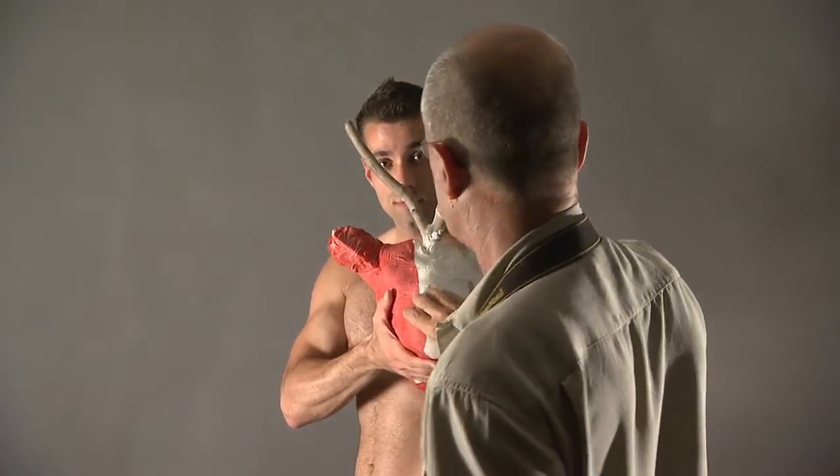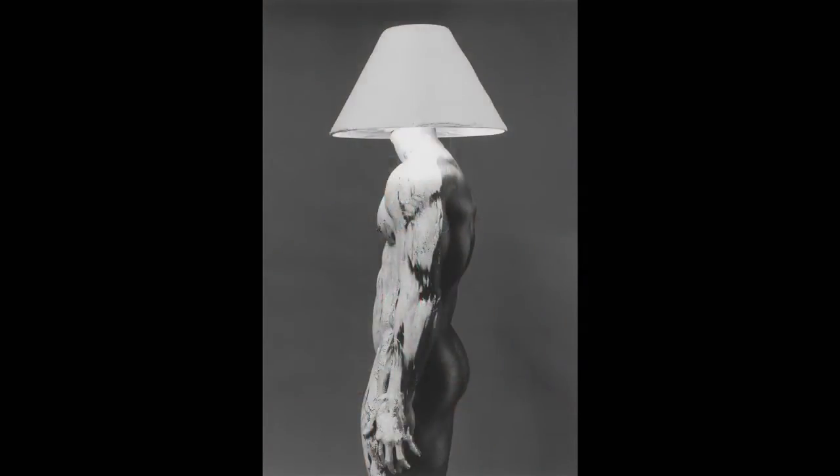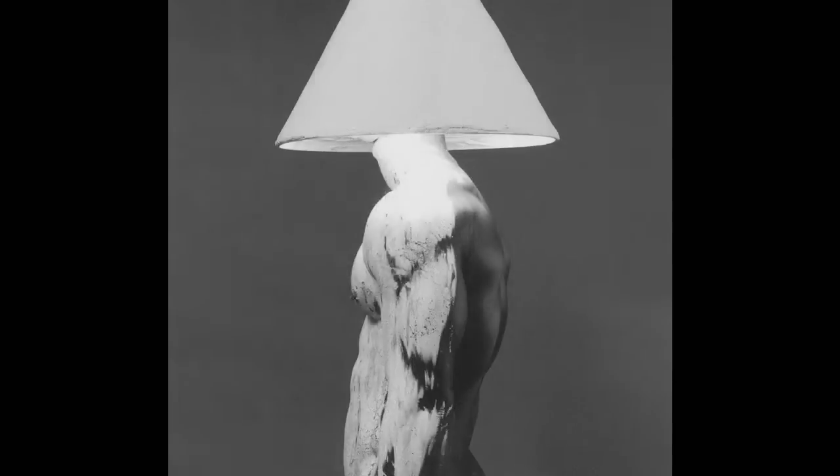Sometimes he'll accessorize his models with a sculpture, such as in this piece called Illumination. The model, covered in clay, poses with a plaster sculpture resembling a lampshade. The model's head is wrapped in fireproof fabric to protect him from a high wattage bulb hidden under the sculpture. La Liberté says although the photograph is technically complicated, he aimed for simplicity in the image.